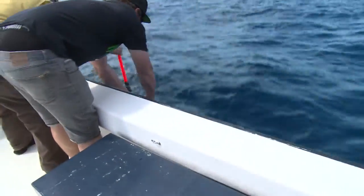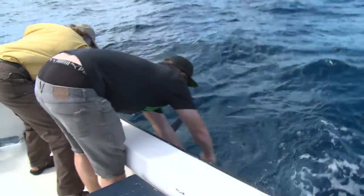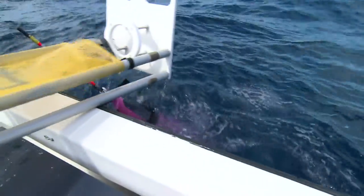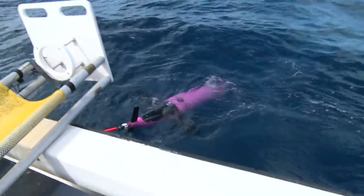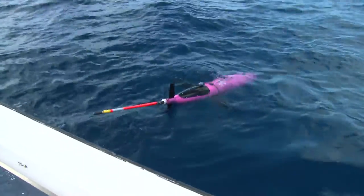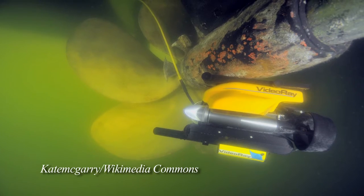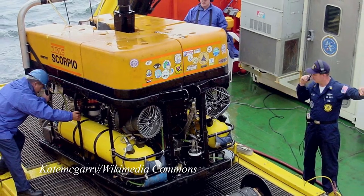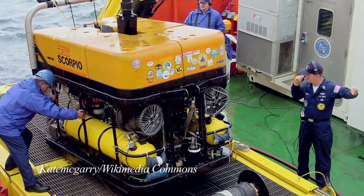Certainly in the research industry here at BIOS, there's increasing use for remote systems and robotics. But in all kinds of fields — everything from cruise ships, where people are going to be surveying propellers with ROVs, to exploration, search and recovery, and the oil industry — the applications just keep growing.